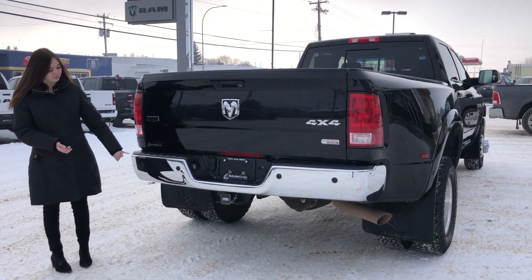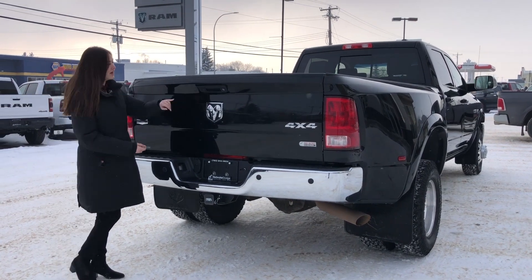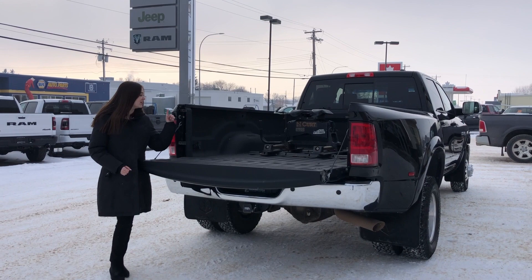You have the chrome bumpers. They do have your park sensors. You're set up for towing with 4 and 7 pin wiring and your hitch receiver. This one has your backup camera. Back here this one has your spray-in bed liner. It is the long box and it comes with that fifth wheel hitch.